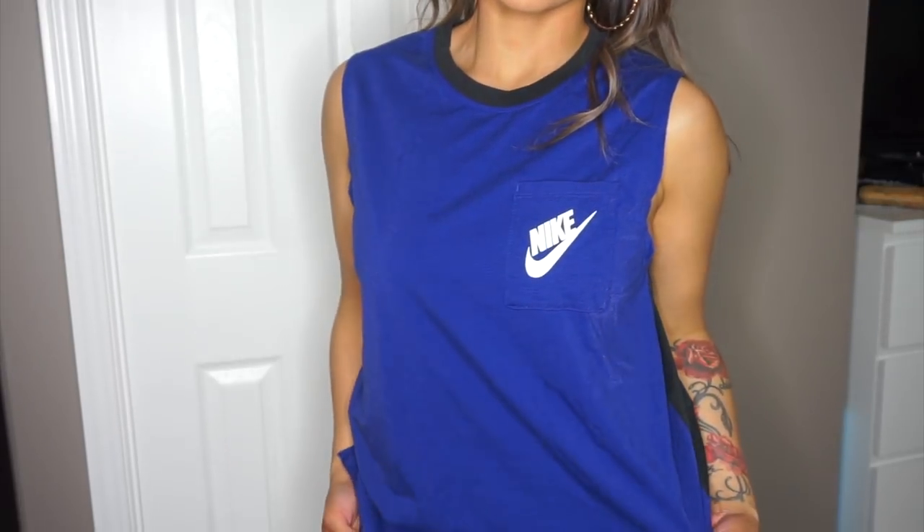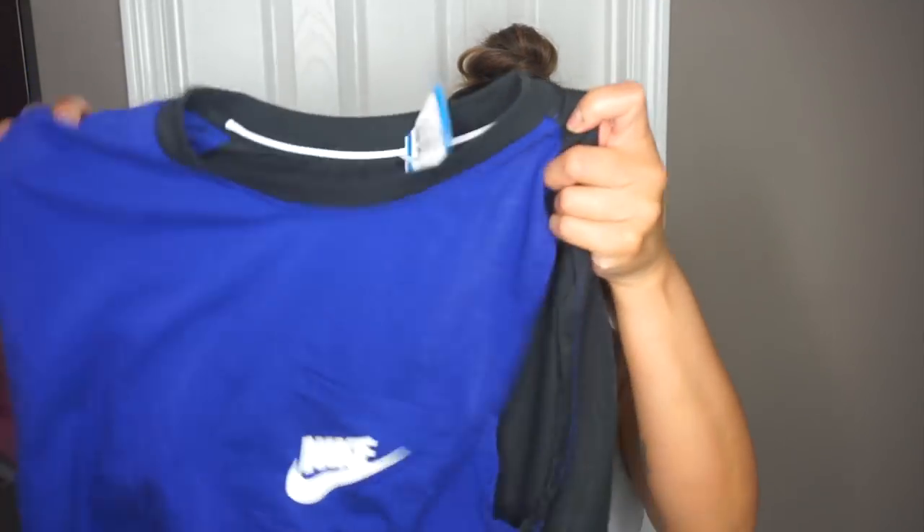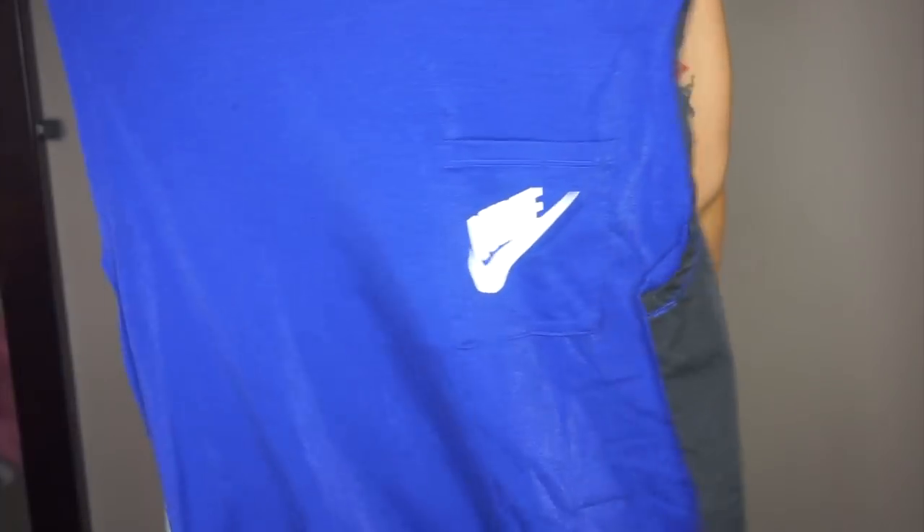I found another Nike top from the men's section — just a sleeveless top. When I saw it I was like, okay, I'm going to use this to work out. This one was $6.49 — not bad. The material I can't even describe; I thought it was just plain cotton, but it has a little bit of a sheer shine to it. It's like shiny — I don't know what you call that material. And then I got another Adidas t-shirt. So all in all, I got four t-shirts and a sweater.